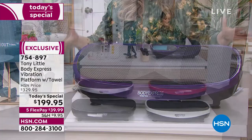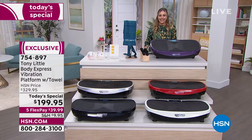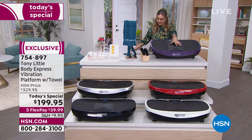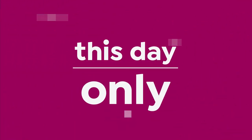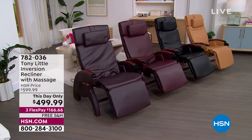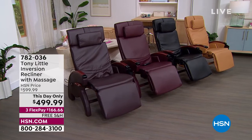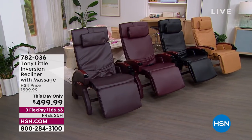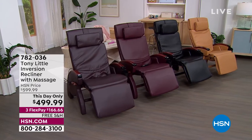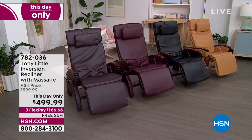Tony is joining for the inversion recliner with massage — a this-day-only price — available in beige, black, burgundy, and brown. Coming up in about five minutes.